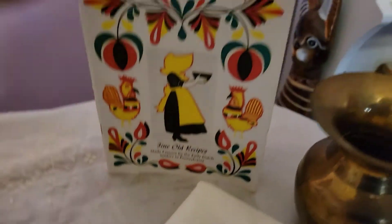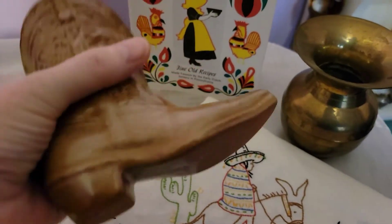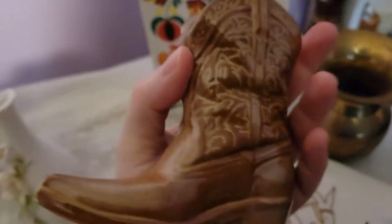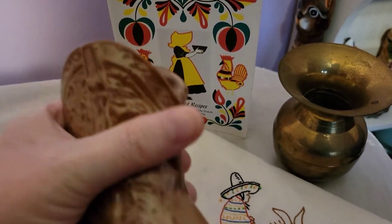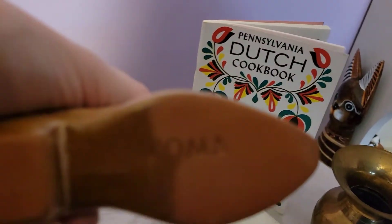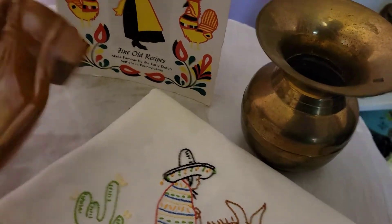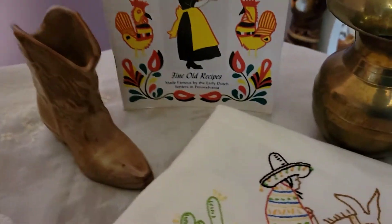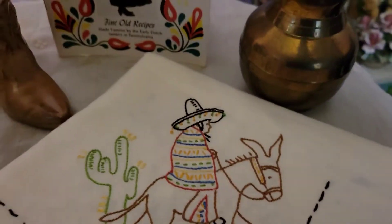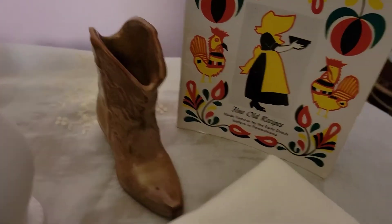Speaking of Texas, I did find this Francoma boot. This is actually the first one I've found. Of course, I've seen them in videos and everywhere, but this is the first one I've actually found, so I was really excited. It's in great shape. It still has the great Francoma logo there. I just love it. I'm glad I found it because it's very Texas, and I love Francoma. I know it's no longer as big as it was, but I still pick up pieces when I can if it's something really cool, like the boot.